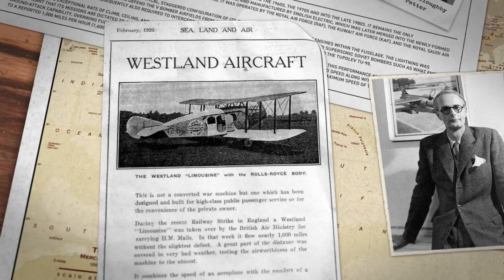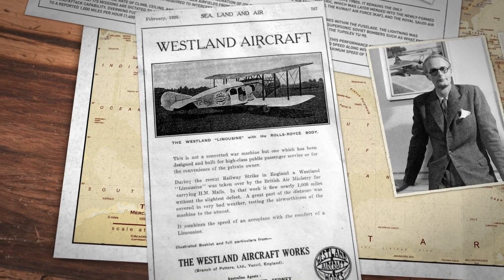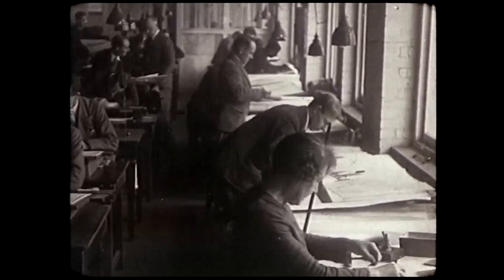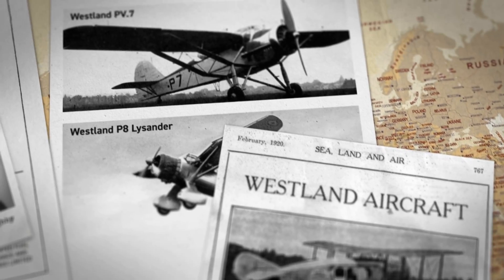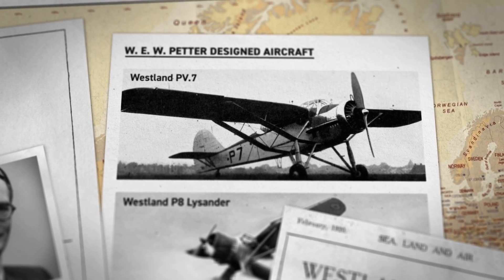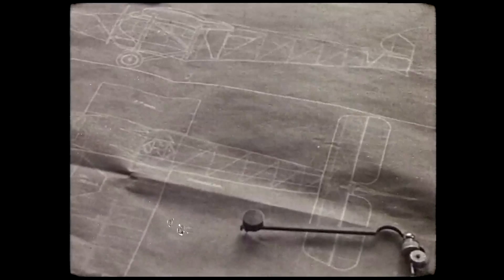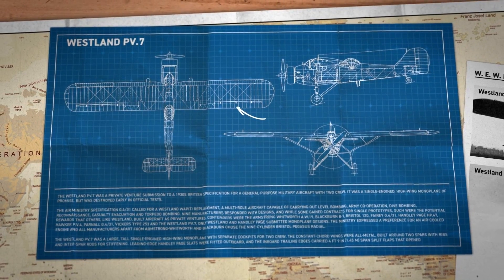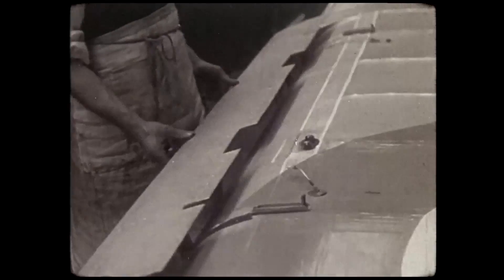After graduating, he took on an apprenticeship at his family's company, the Westland Aircraft Works, where he gained experience working in every department. Petter was hard at work creating innovative designs for Westland, but the UK Air Ministry wanted submissions from engineers with more experience. Petter had only graduated a few years prior to pitching designs for the Westland PV-7 multi-role aircraft, but the design's proven capabilities were enough to convince the Air Ministry, even though Teddy lacked experience. Teddy helped design the PV-7's inboard trailing edge split flaps that opened above and below the wings to create drag and act as dive brakes.